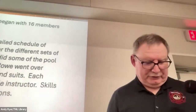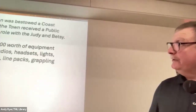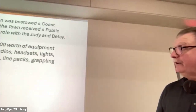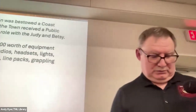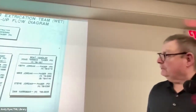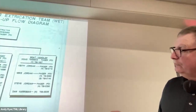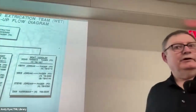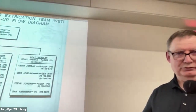Jody was bestowed a Coast Guard Lifesaving Award, and the town received a commendation. By the end of '89, we had about $9,500 worth of equipment. The team was organized into different sections: boat handlers who could run the boats, shore support — people getting the boat ready to launch, getting people into gear, doing communications, following the boat, doing charting — and the in-water rescue swimmers.